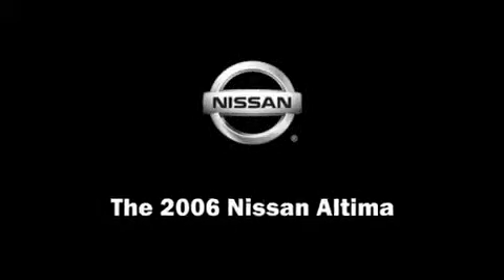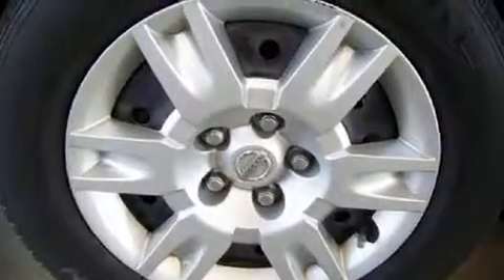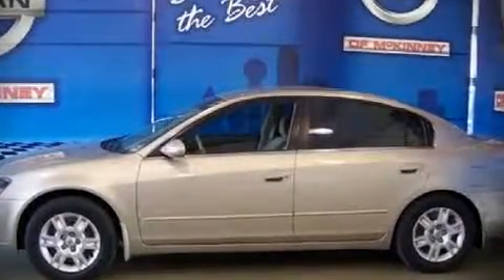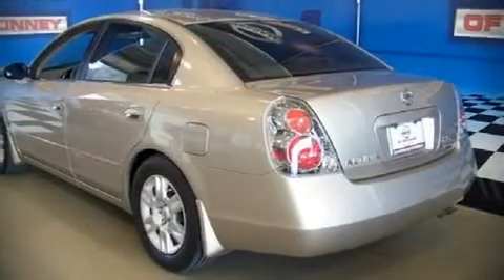Sensibility and practicality define the 2006 Nissan Altima. This four-door sedan provides a satisfying ride for all passengers. It features a front-wheel drive platform, an automatic transmission, and a 2.5-liter four-cylinder engine. Top features include remote keyless entry,